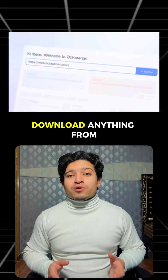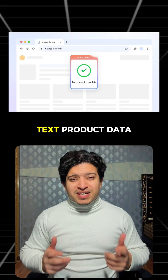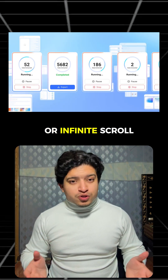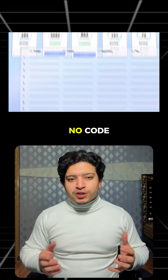Number one: Octoparse. This one can download anything from a website — images, text, product data, even pages with logins, captchas, or infinite scroll. And it's totally no code.